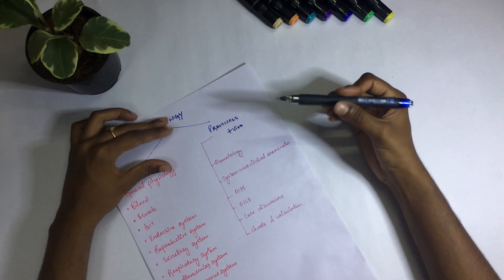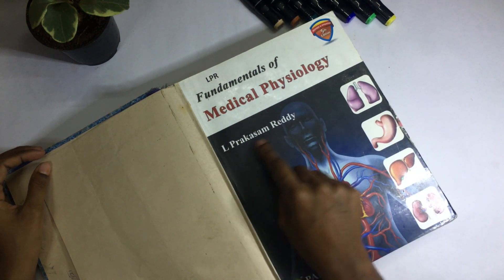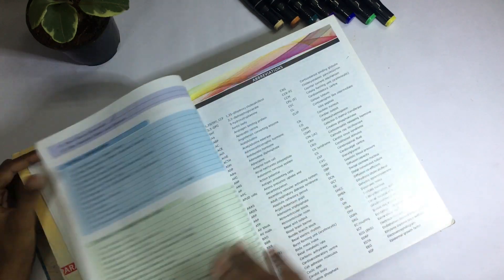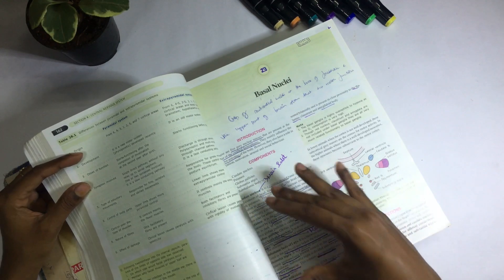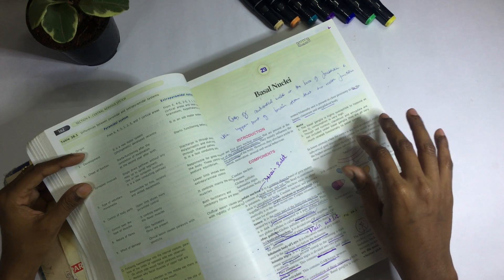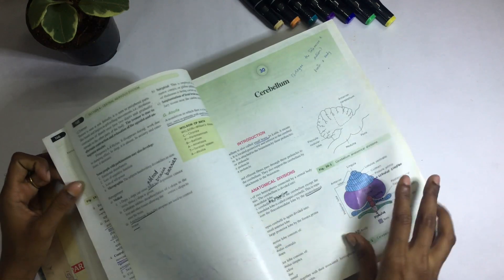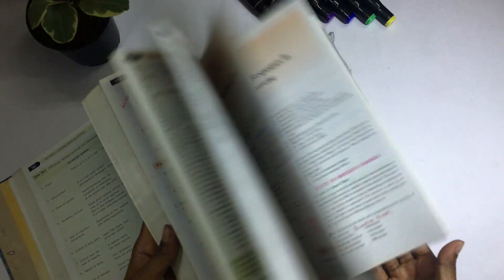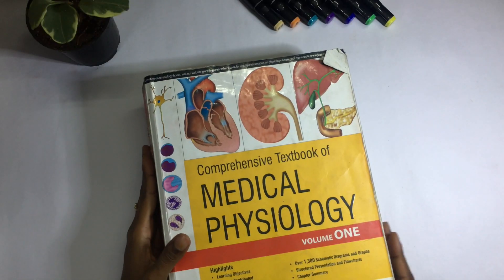Now let's move on to books. This is the book I used for physiology — most chapters I read from this book. It's by L. Prakasan Redia. This is my favorite book; even a few of my professors suggested it. It has diagrams and crisp summary boxes, the theory is easy to understand, and it's written exactly in the format they expect in the exam. As you can see, I've marked most of the pages, which means I've learned from this book.